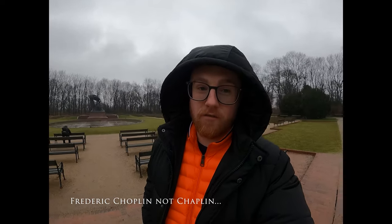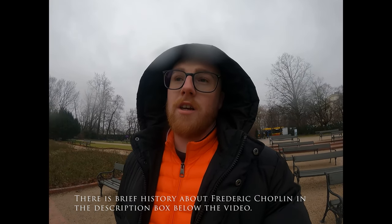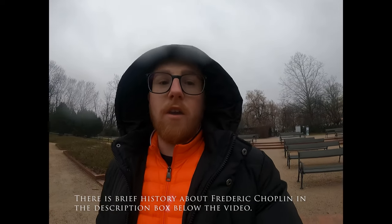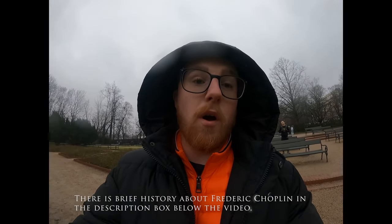Hey guys, Techventurer again, still in the Royal Baths Park in Warsaw. Currently behind me is the Frédéric Chopin statue, which will look better when I get close up. This statue was first designed in the early 1900s — it was meant to be a centenary commemoration of Frédéric Chopin and was planned to be erected on its stand in 1910, but by that point the First World War started. Although the design had already been created, it didn't actually find its position here in the Royal Baths Park until 1926.